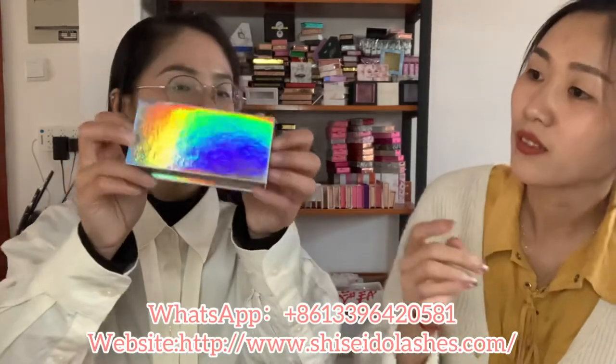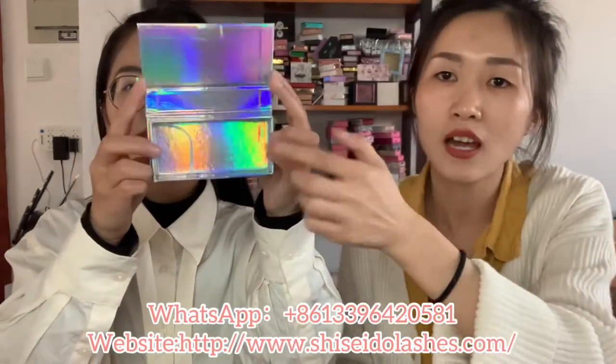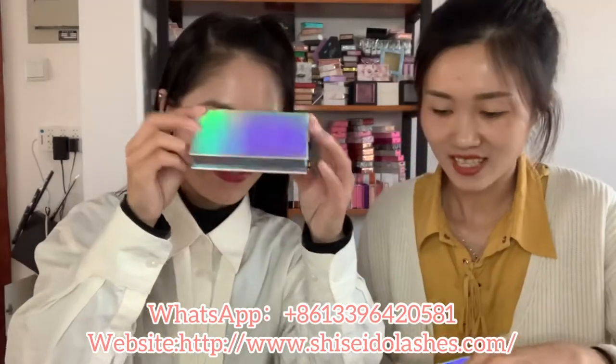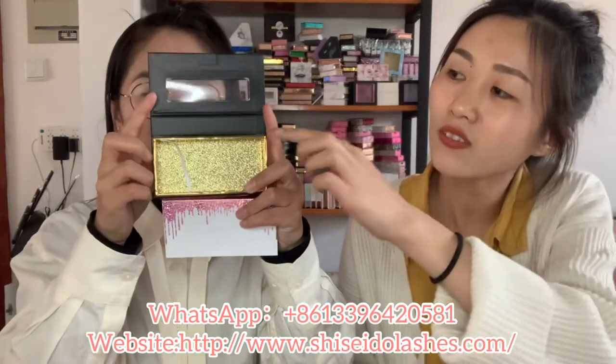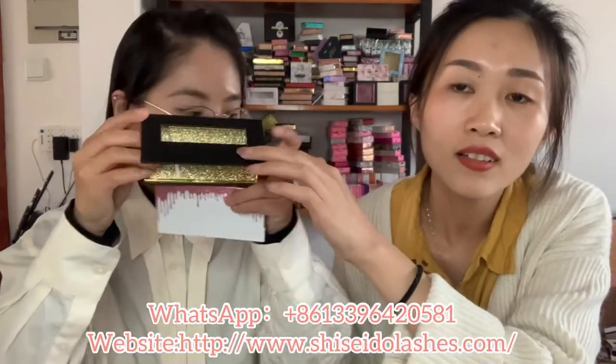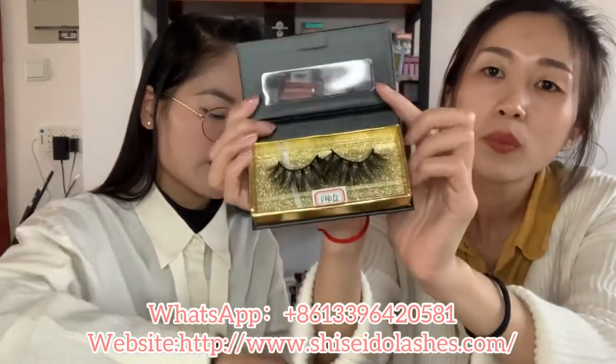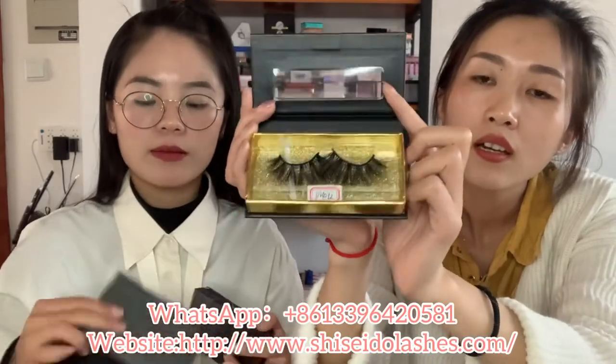For the holographic box, we also have this style magic box. It's very shiny, very very beautiful, sitting very well. And we also have a box with a window. This is a black box with gold inside. It's very shiny. You can put the lashes in the box and it's very attractive.